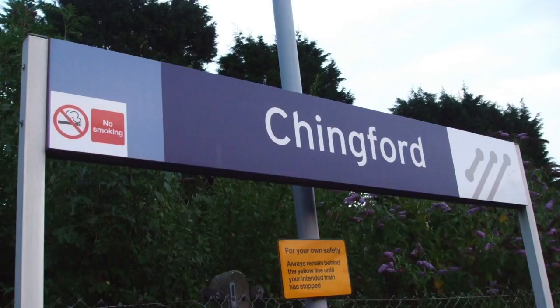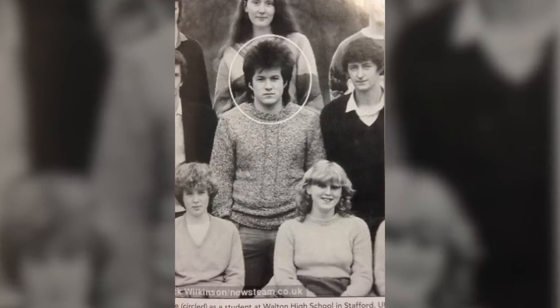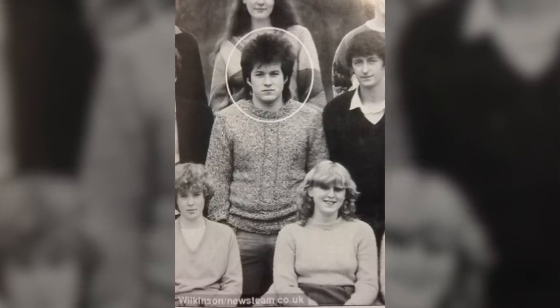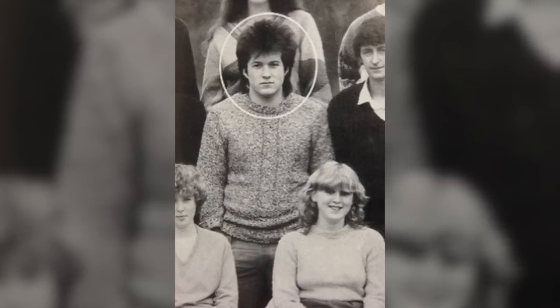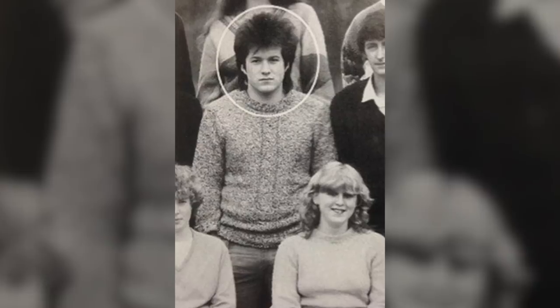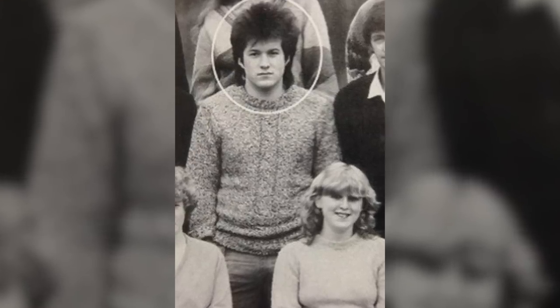In this video we'll cover what we do know about Jonathan Ive, starting with his early years in the town of Chingford, London. His childhood circumstances were comfortable but modest. His father, Michael John Ive, was a silversmith, and his mother, Pamela Mary Ive, was a psychotherapist. They had a second child, Allison, two years after Jonathan's birth.